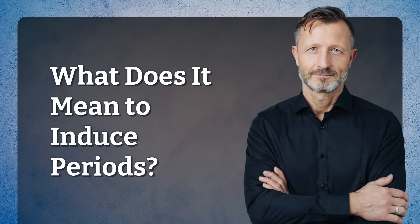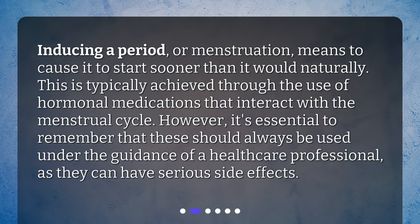What does it mean to induce periods? Inducing a period, or menstruation, means to cause it to start sooner than it would naturally. This is typically achieved through the use of hormonal medications that interact with the menstrual cycle. However, it's essential to remember that these should always be used under the guidance of a healthcare professional, as they can have serious side effects.